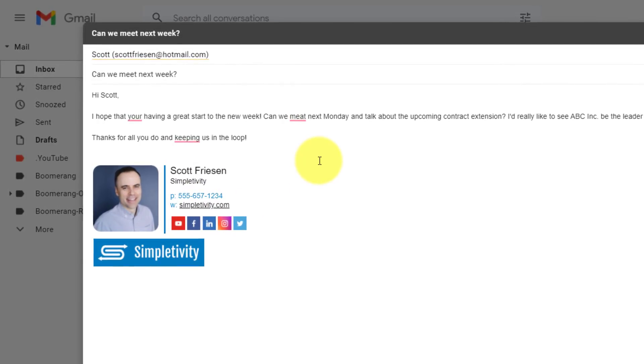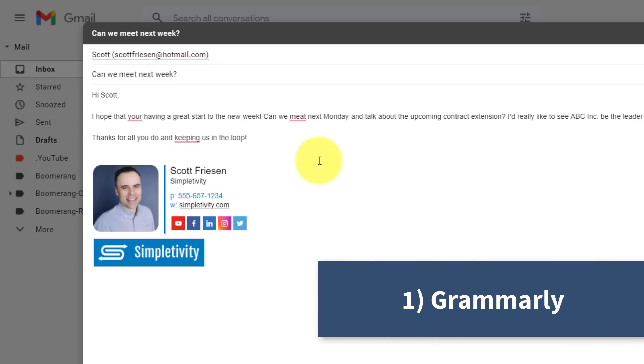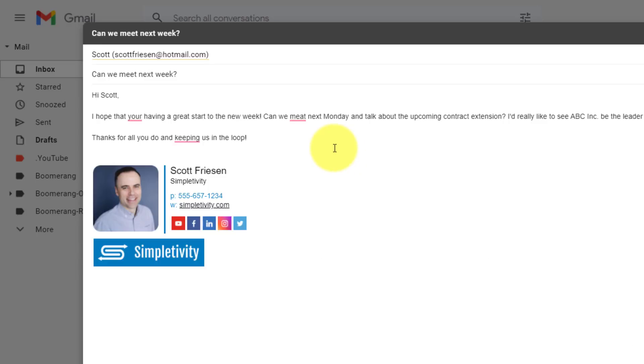The first tool on my list is something you've probably heard before, and that is Grammarly. Grammarly is free — or at least there's a free forever version — but Grammarly has saved me so many times. It's the reason why I mention it on a regular basis.